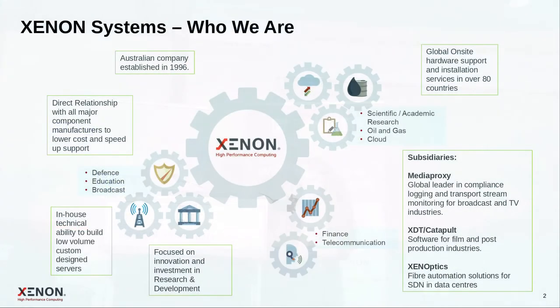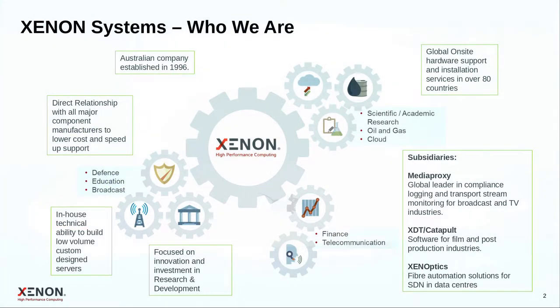As a brief introduction for those who don't know us well yet: Xenon Systems is a high performance compute specialist integrator and reseller. We're based in Melbourne, serving customers around Australia, in New Zealand, and worldwide. We work in various verticals including research and education, oil and gas, defense, broadcast, and various other areas, and have been doing that successfully over the last 20 years.